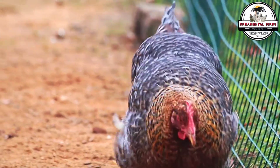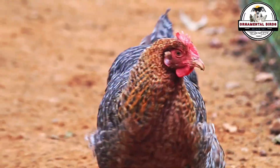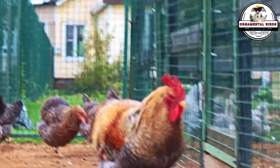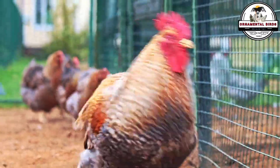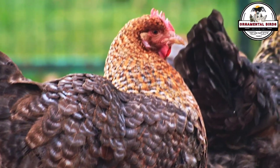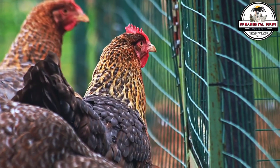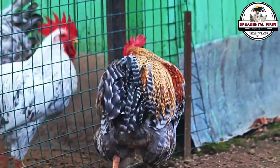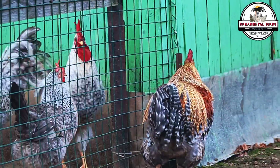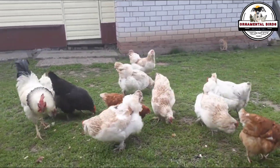Modern poultry farming is a testament to the power of crosses. Modern broiler chickens, such as the Ross 308 or Cobb 500 lines, grow from 40 grams to over 2 kilograms in just 40 days, with astonishing feed efficiency — not magic, but the result of decades of intensive genetic selection and strategic crosses. The same applies to laying hens, which went from laying about 60 to 80 eggs a year a century ago to over 300 eggs annually today, thanks to the careful combination of genes from different breeds and lines.